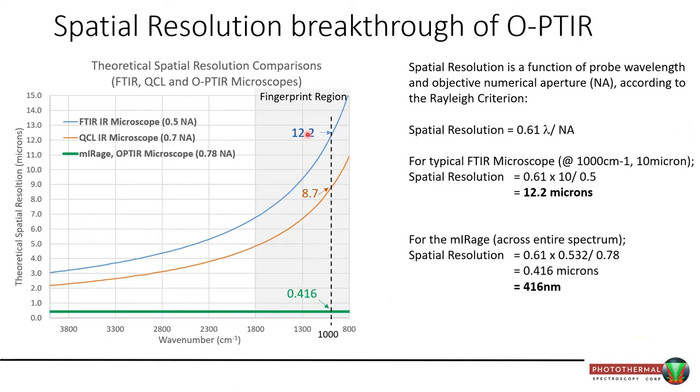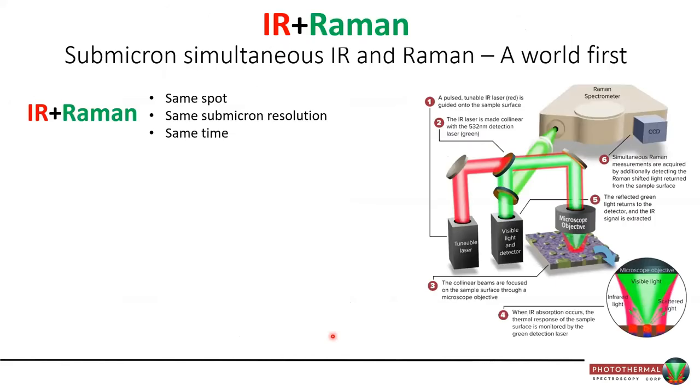Spatial resolution can be approximated by the Rayleigh criterion: wavelength over numerical aperture. For a regular FTIR instrument using long wavelengths, resolution is limited to high single-digit to mid-teens microns. With the OPTIR technique, using a short-wavelength green probe at 532 nm and a high-NA objective, our spatial resolution is low — and flat across all infrared wavelengths, which is good. At 1000 wavenumbers — roughly 10 microns of light — that represents at least a 30x improvement over conventional FTIR. What's most exciting is that for the first time, people can collect infrared and Raman spectra from the exact same spot at the same resolution at the same time.